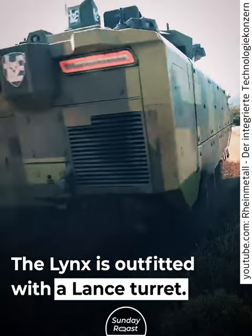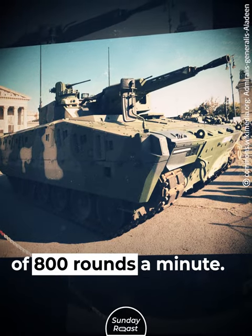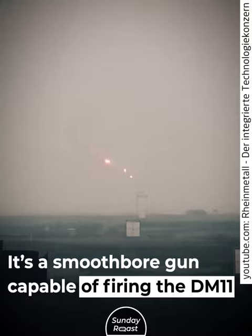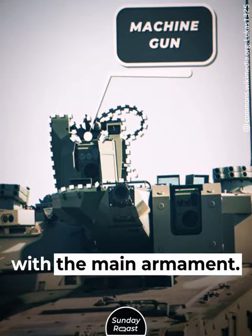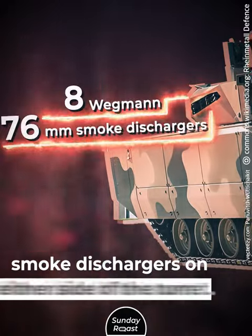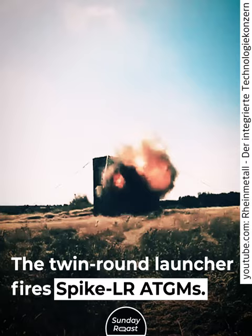The Lynx is outfitted with a Lans turret. The standard variant mounts a stabilized autocannon of 30mm or 35mm caliber, with a maximum rate of fire of 800 rounds per minute. The 120mm caliber option was added in 2022 — a smoothbore gun capable of firing the DM-11 programmable HE round. A light machine gun is mounted coaxially with the main armament, and the rear of the turret roof sports a 12.7mm heavy machine gun. Finally, there are eight Wegmann 76mm smoke dischargers on either side of the turret. The Lynx can also mount an anti-tank guided missile launcher; the twin-round launcher fires Spike LR-80 GMs.